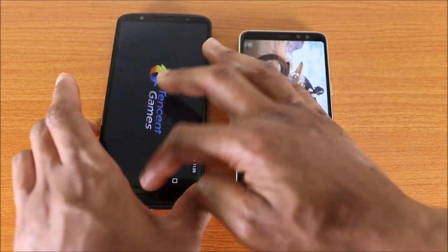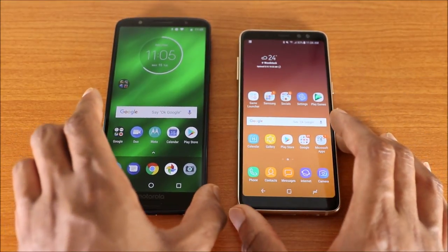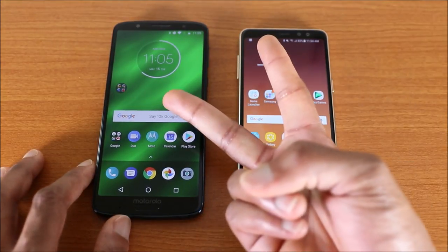So there you have it guys, that was a speed test for the Moto G6 Plus versus the Galaxy A8 2018. Drop me a comment below, let me know which one is the fastest. Thumbs up, subscribe, and I'm out — peace!